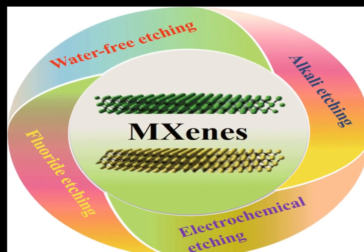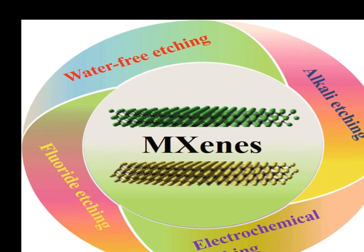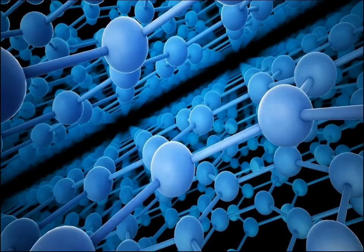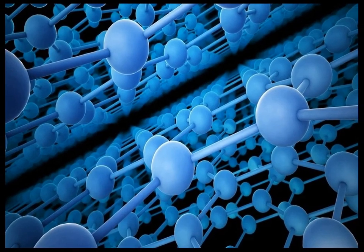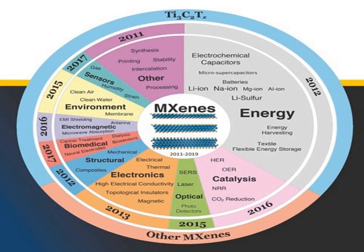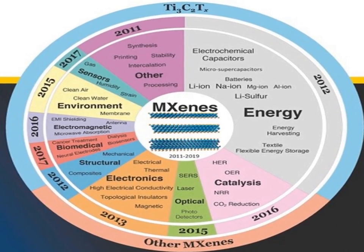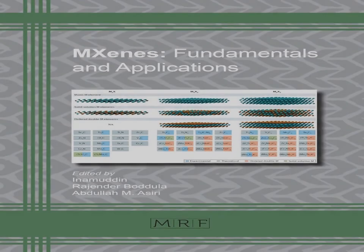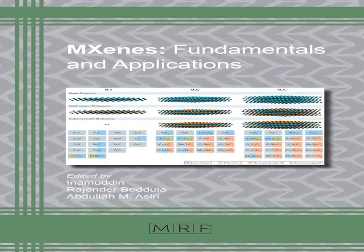MXenes are a class of two-dimensional, 2D, transition metal carbides, nitrides, and carbonitrides that have attracted significant attention in both scientific research and industrial applications due to their unique properties. These materials were first discovered in 2011 and have since been explored for various applications across a wide range of fields, including energy storage, sensors, and electronic devices.